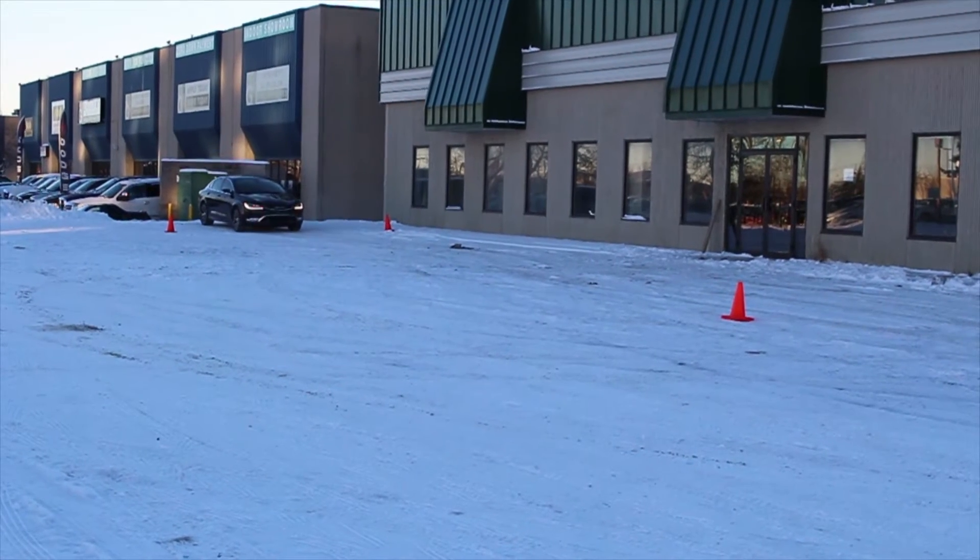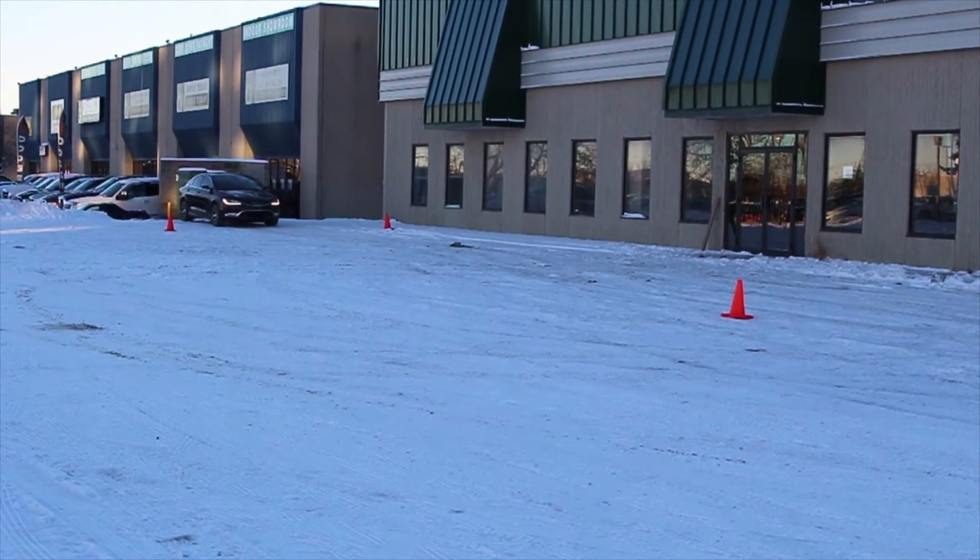It's about three hours later. It's also a little colder — about 18 degrees negative — and we've just installed new winter tires on this Chrysler 200C. We're excited to show you what the difference really is. We're running the same braking test, this time with winter tires.